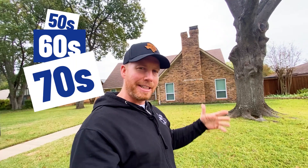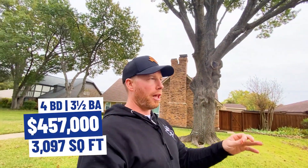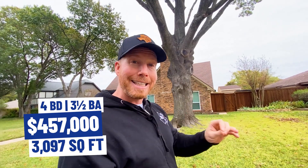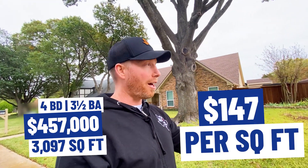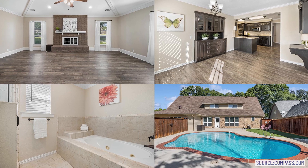At our second stop here in Duncanville, you're probably noticing a common theme. A lot of the homes here in these Southern Dallas areas — especially Duncanville, Cedar Hill, and DeSoto — were built in the 50s, 60s, 70s, and 80s. This one was built in 1974 but has been recently updated. It's listed at $457,000, and it's right over 3,097 square feet — price per square foot still under $150. It's a four bedroom, three and a half bath. You can see a new fence, and it has a pool in the back. The house right next door is also for sale. And the good news is Amazon delivers here.